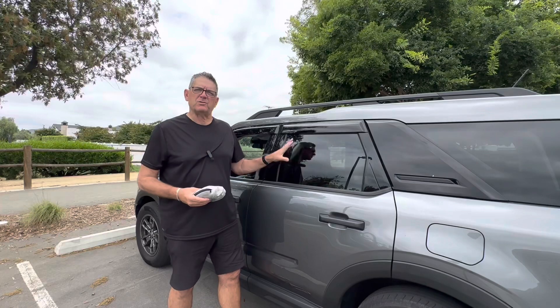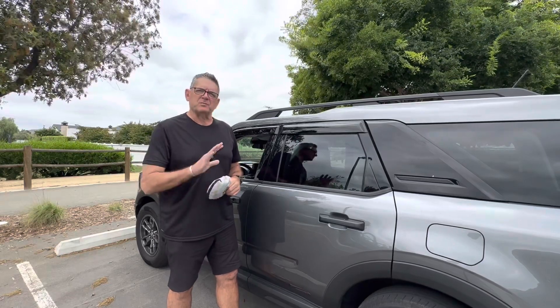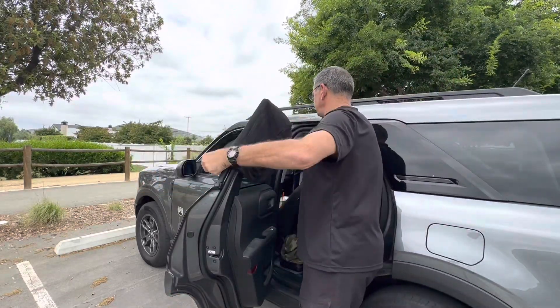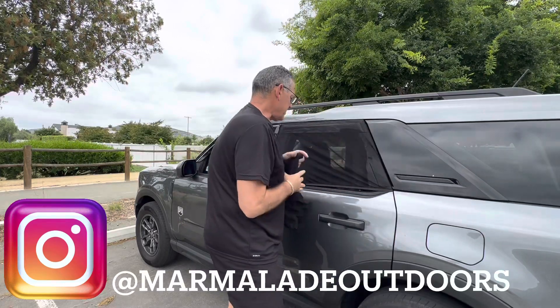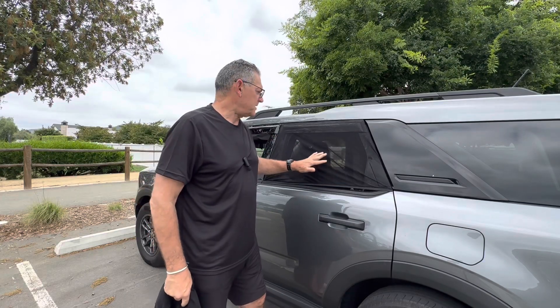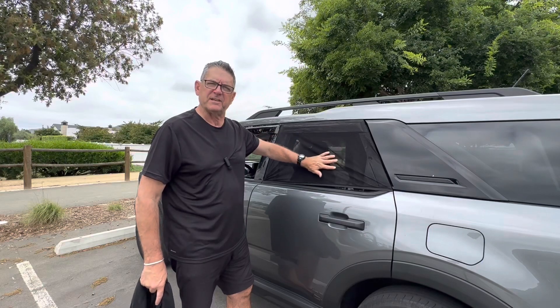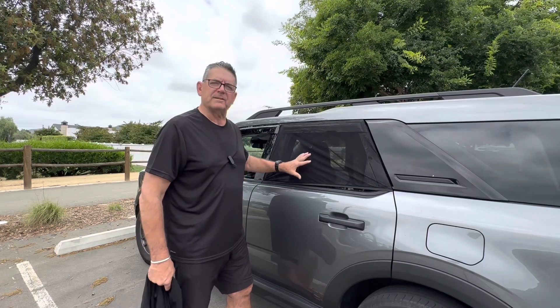Number three is mesh window screens, which go on the two side doors. I'm going to put one on and show you what it looks like. It does a couple things — it helps with bugs, and if you can get the windows cracked it lets air in without bugs getting in. It also gives you some privacy since it's hard to see in. When you have two of them it really helps with airflow, especially if you want to take a nap when it's warm out.